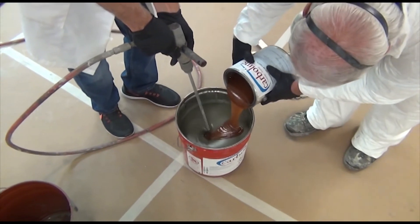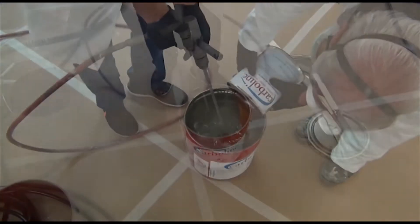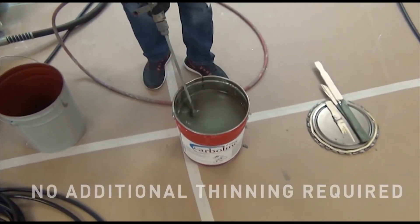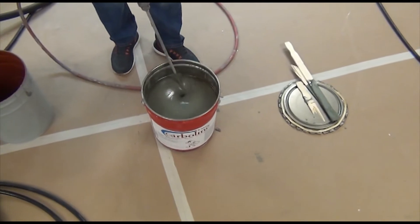CarboZinc 608HB is a high-build epoxy that was formulated to spray right out of the bucket without any additional thinning, while maintaining low VOC and HAPS levels.